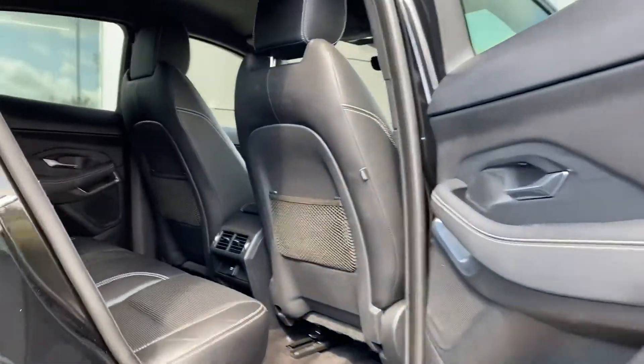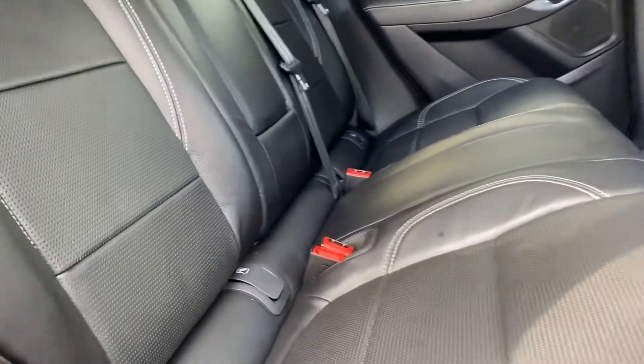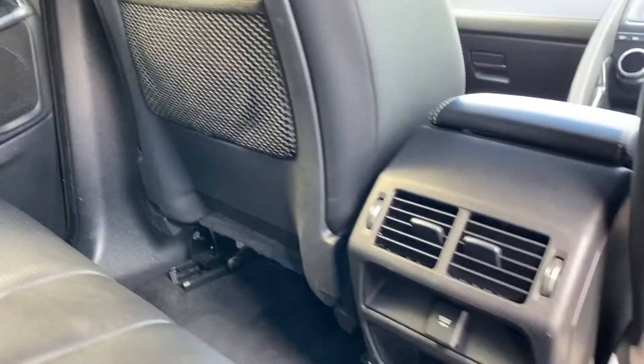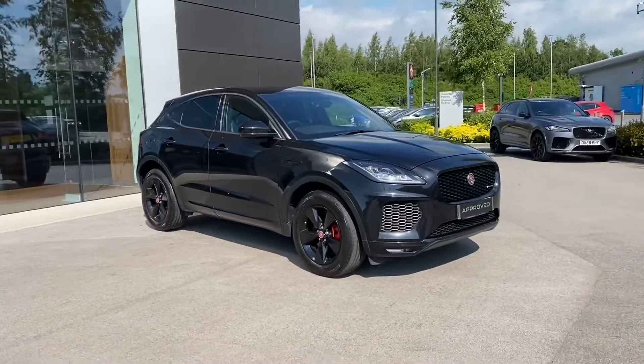The rear interior is just as nice as the front, featuring matching ebony leather seats sporting contrast stitching and integrated Isofix points. The rear passengers can benefit from rear door speakers, along with rear luggage netting and dual air vents with a 12V power supply.